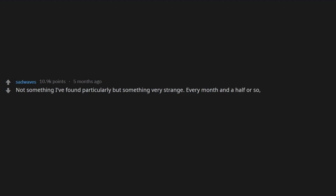Every month and a half or so, a man would come by right before we closed and donate a single blank CD.